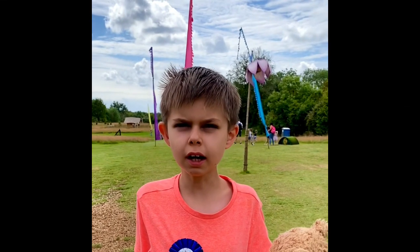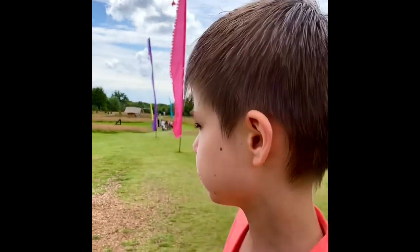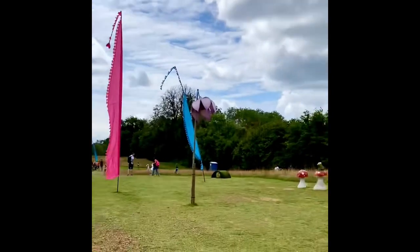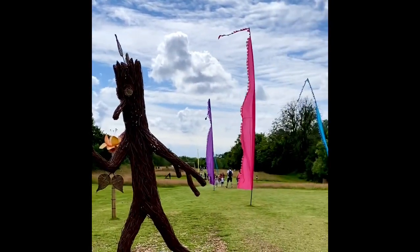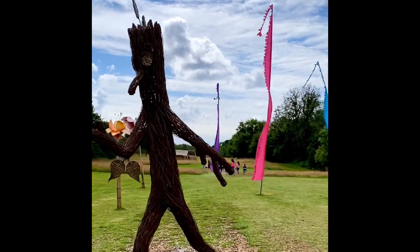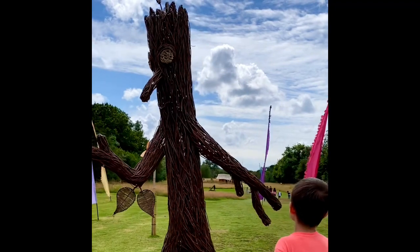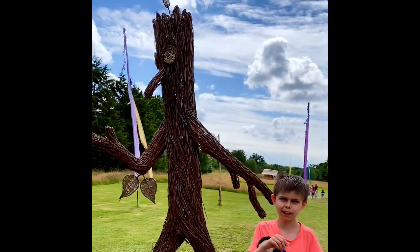Here we are in the flower field and we've got Stick Man just over here. He is so cool and you can take a photo of him if you want. He's made out of wood and he's really tall.